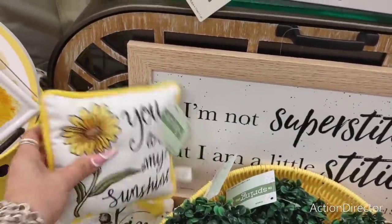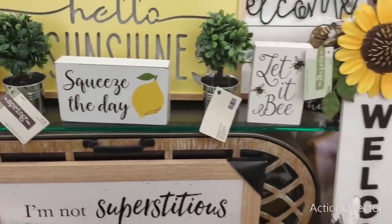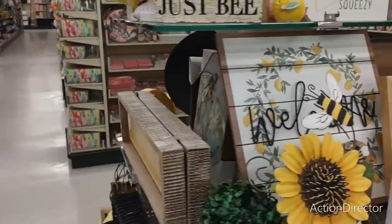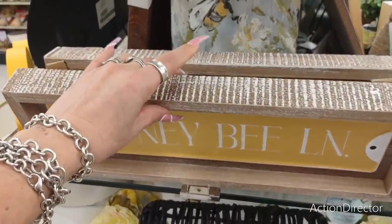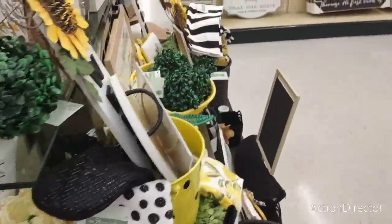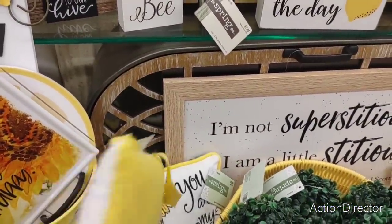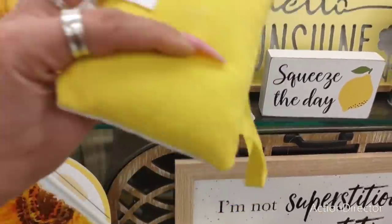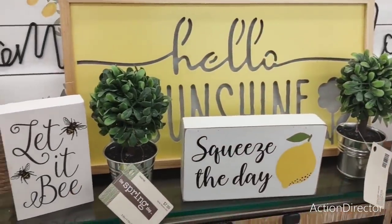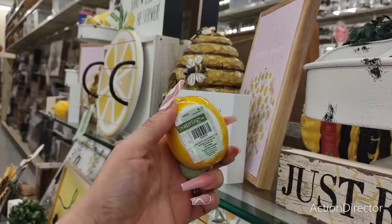Look at how pretty this pillow is — 'You are my sunshine,' $8.99. 'Let it be.' Let's take a look at — 'Honeybee lane.' Crystal. $19.99 — that is super cute. The pillows are sold out already, so you just get them off the displays. Look at this — $8.99. $7.99 — that's expensive. Look at this: it's a little place card holder. That would look cute on a tiered tray. $6.99.